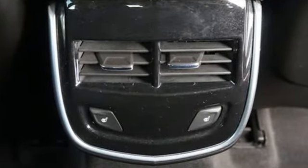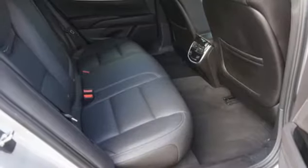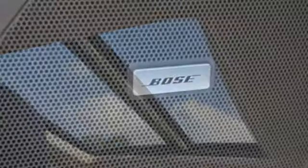It's equipped for all your driving needs and wants. Integrated navigation system with voice activation, OnStar 4G LTE Wi-Fi hotspot, heated and ventilated leather bucket seats, automated parking sensors, Apple CarPlay, and dual zone climate control.